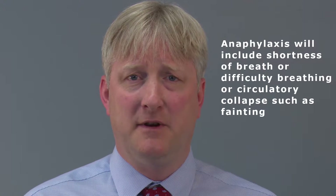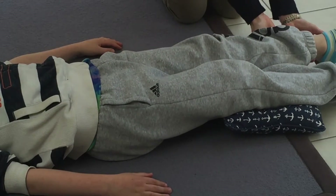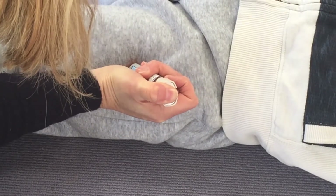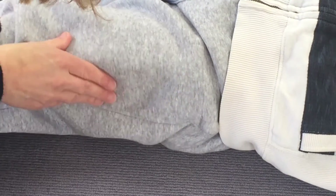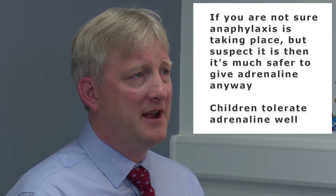A reaction that progresses to involve shortness of breath, difficulty in breathing, or circulatory collapse such as fainting is indicative of anaphylaxis. The treatment for anaphylaxis is adrenaline. The adrenaline pen should be given as an intramuscular injection to the upper outer thigh, held in place for 10 seconds, removed, and then the skin around there massaged for 10 seconds.